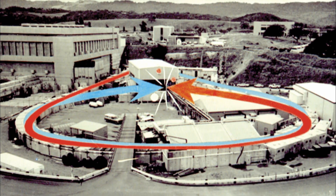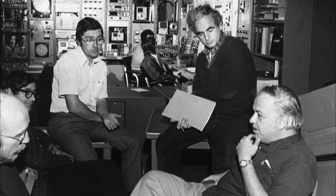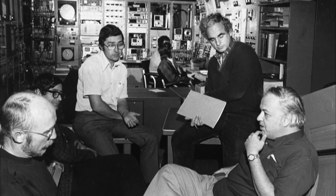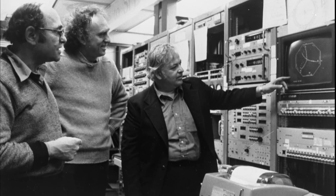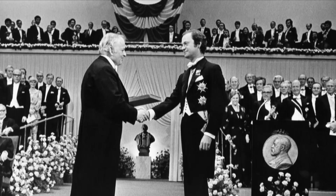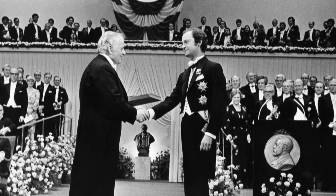In 1974, two years after turning on the Spear collider, Richter's team found a heavy particle made up of a fourth type of quark. There is no question that Spear hit the jackpot. His discovery of this so-called charm quark won Richter the 1976 Nobel Prize in Physics and paved the way for a theory to explain how matter is organized.